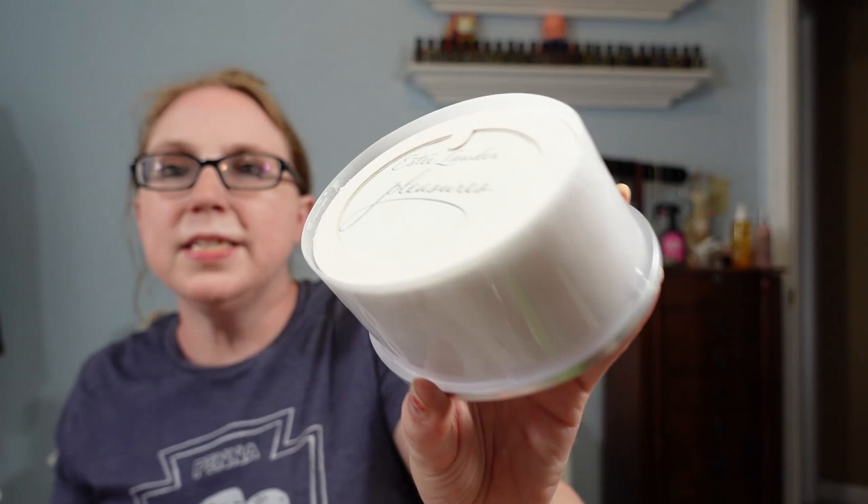I found another really good score — an Estee Lauder Pleasures fragrance body powder, a huge 3.5-ounce jar. This is a harder-to-find Estee Lauder item in this fragrance. It's still sealed, though some powder is escaping — I noted that in the listing. I paid $2 for it and have it listed as a Buy It Now for $149.99. This haul was really filled with lots of high-priced stuff.